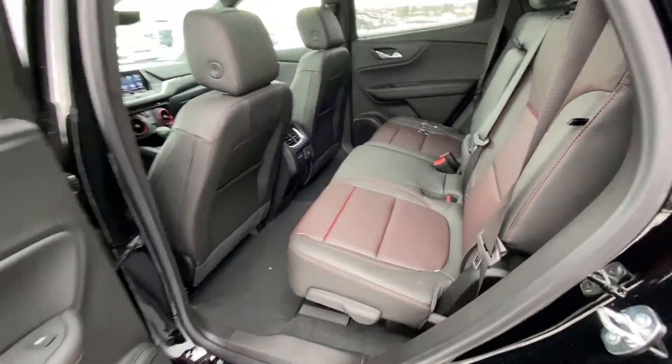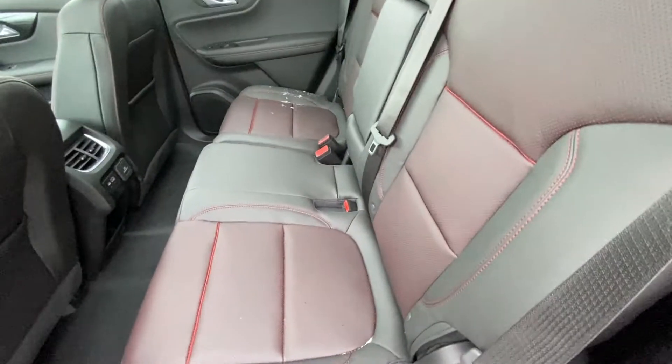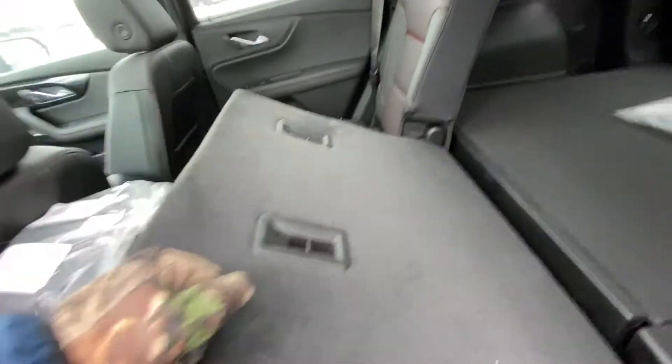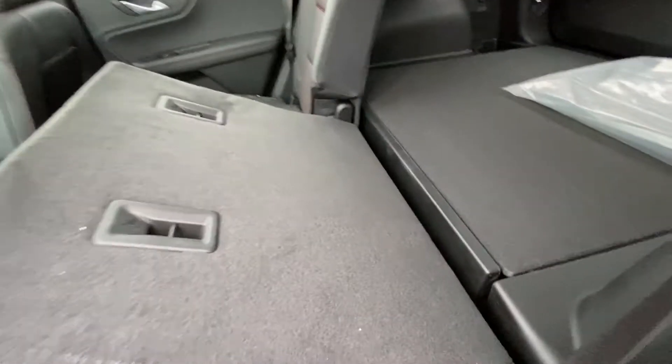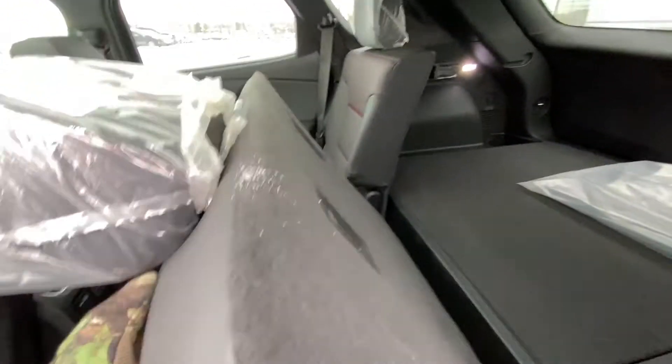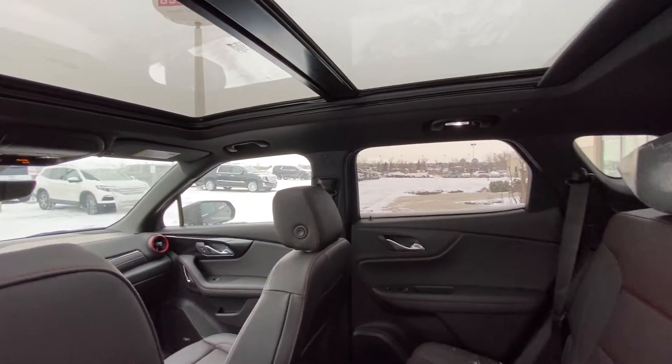Jumping into the interior, the vehicle's second row features a 60/40 split, and both end seats are heated. That 60/40 split allows you to fold down the seats quickly, giving you access to the large trunk. We have LED lighting throughout, and the vehicle features a black headliner and a massive dual-panel sunroof.